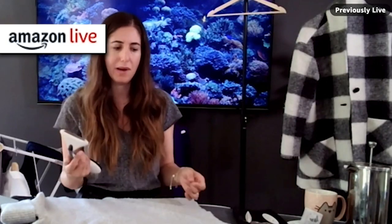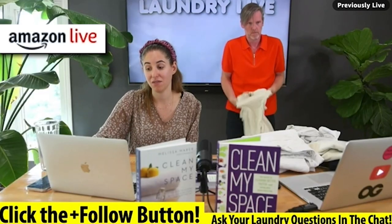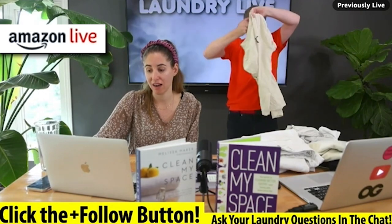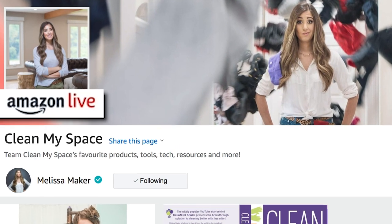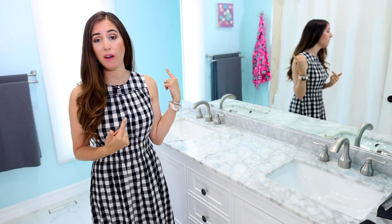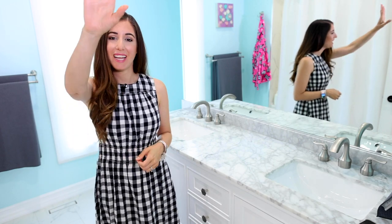We are now doing live events on Amazon. We get asked a lot about product recommendations, so we're doing live shopping events where we can answer your questions, teach cleaning tips, and make product recommendations. Click the link in the description box, give us a follow, and we'll see you at these fun and interactive live events. If you want more bathroom cleaning tips, this video has over a million views and teaches you how to clean everything in your bathroom. Make sure you subscribe to the Clean My Space channel — thanks so much for watching, and we'll see you next time.